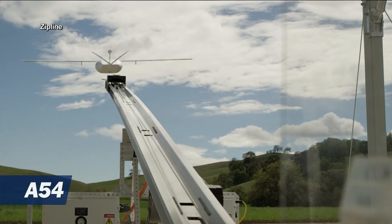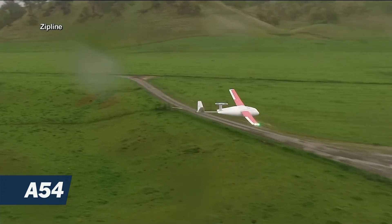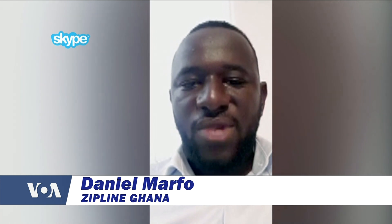ZipLine personnel travel the country to create GPS coordinates for clear flight paths. ZipLine Ghana's Daniel Marfu says: 'We try to identify all the possible obstructions within the area that we are about to arrive. We've also been supported by other government agencies who have provided us with data.'